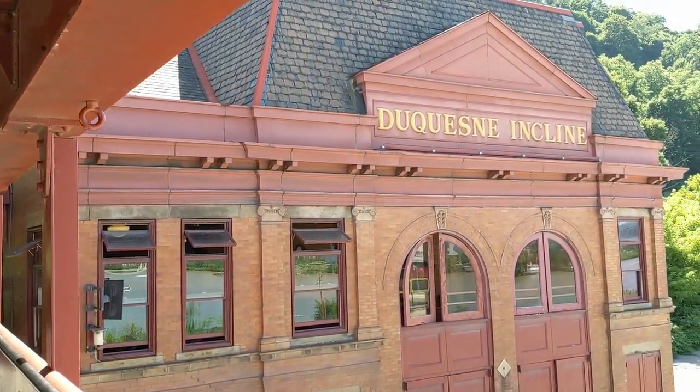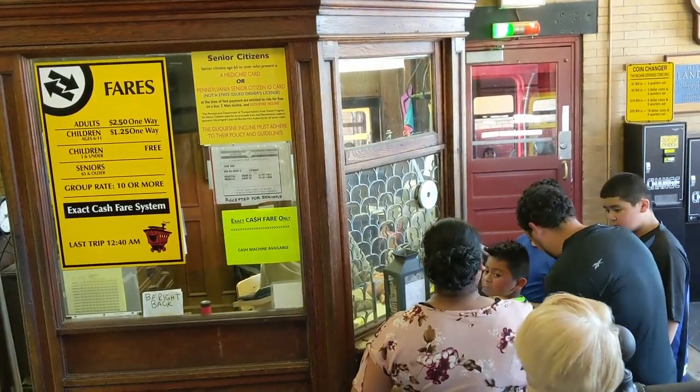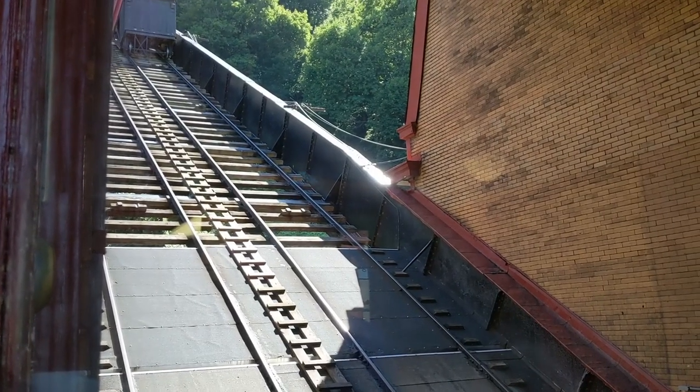Once you enter the lower station, you can purchase a ticket. Adults $2.50, children $1.25, and children under five and seniors are free.